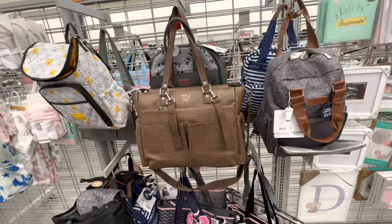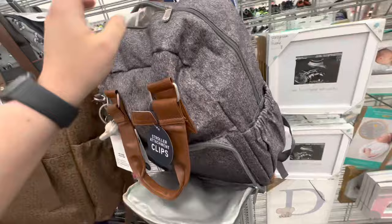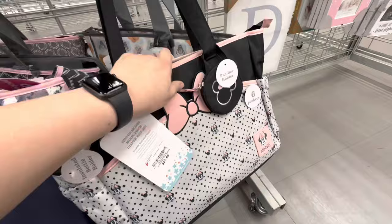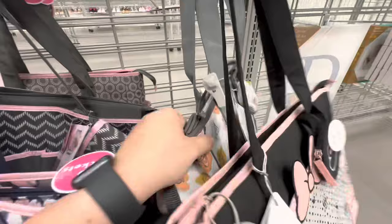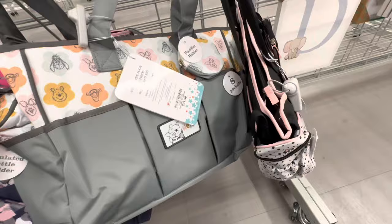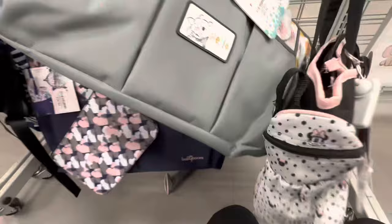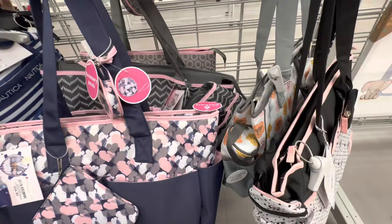Here are the diaper bags — they have some really nice ones. I don't need a diaper bag and I'm not going to get one, but I do like looking. Although, I kind of want a tote-style diaper bag for cloth diapers. Look at that — Winnie the Pooh! It even has a Passy Pod with it. How much is this? $21.99 — that would be perfect for cloth diapering.